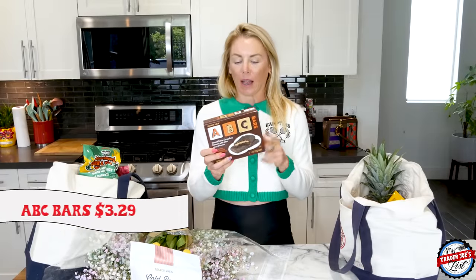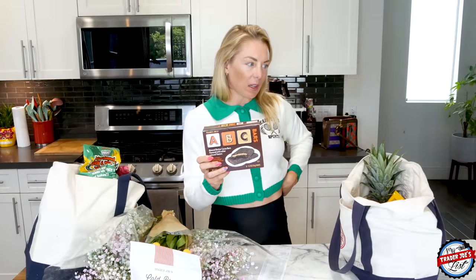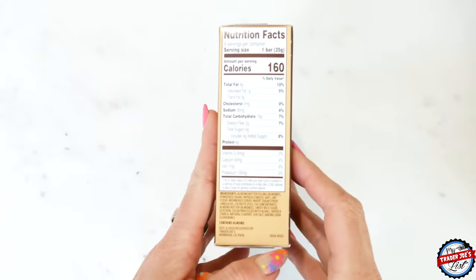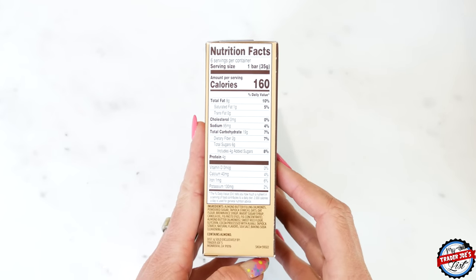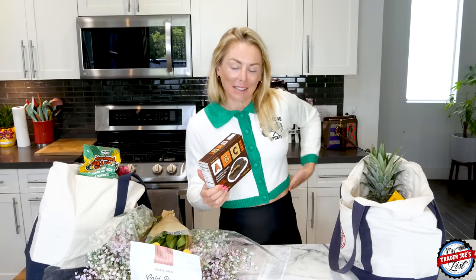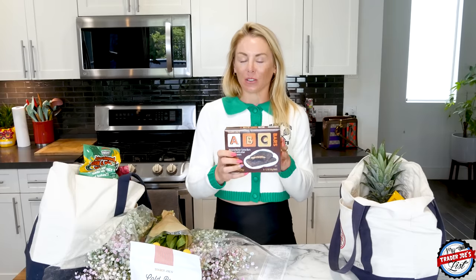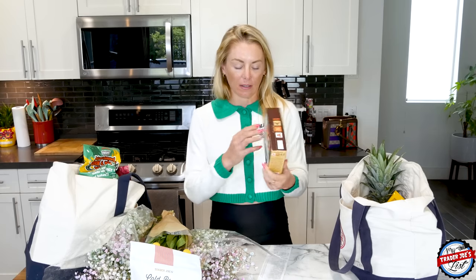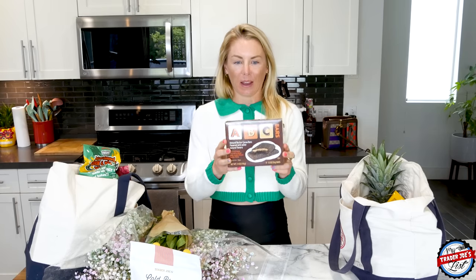I'm not sure if these ABC bars are for me or my nieces, but I love them. I actually had one in the back pocket of my cycling kit on my ride this past weekend and remembered how much I love them. They're great as both a kid snack and an adult snack, so I'll set those in the middle pile.